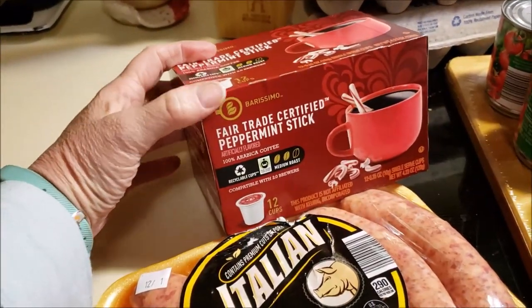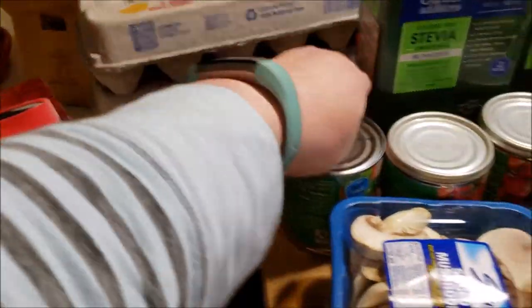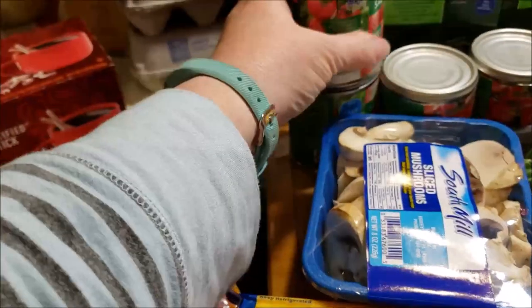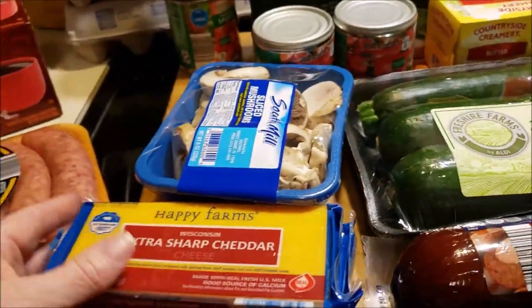I grabbed some peppermint stick coffee because, well, it's Christmas. Two dozen eggs — I'm going to be baking, I may need to go back and get more. I got four cans of tomato sauce. I'm going to make some chili for my lunches this week, or for dinner tonight.